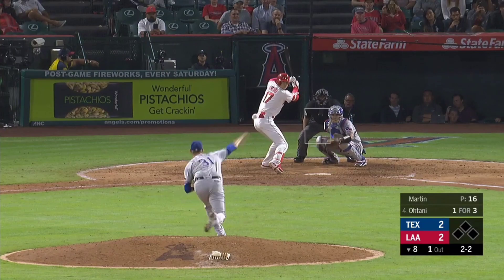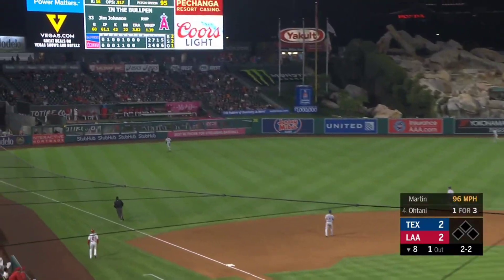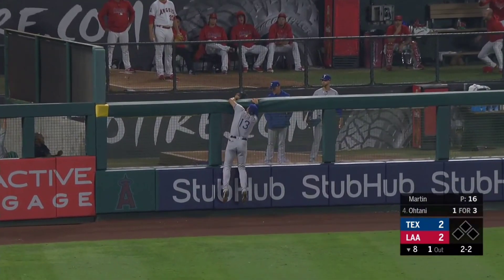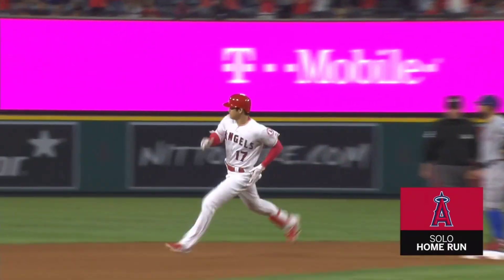Here now another 2-2. And that's out toward left field, hit well. Chasing Gallo back, onto the track, near the wall. That's off the top of the wall. Gone! Big fly Ohtani-san.